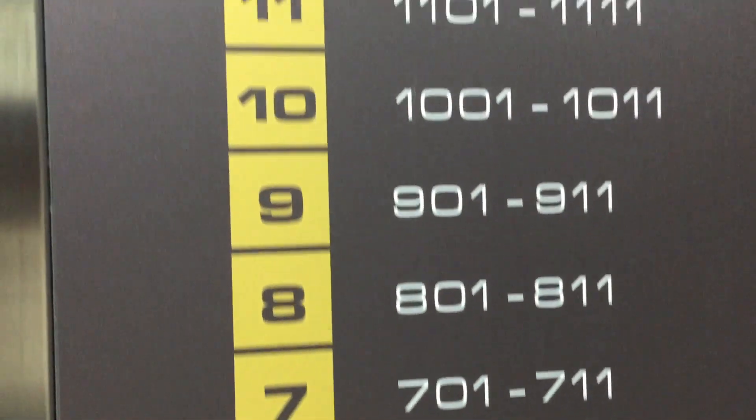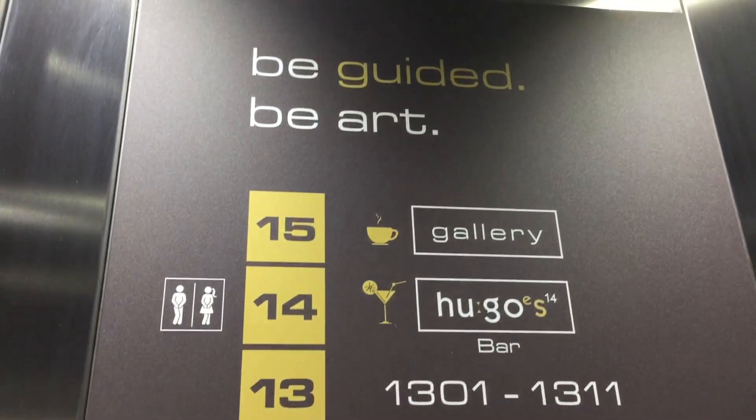On the 15th floor they have a restaurant called Gallery where you can have breakfast and enjoy a really nice panoramic view of the entire city.